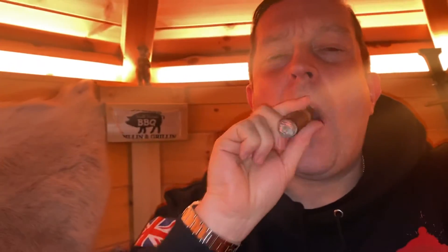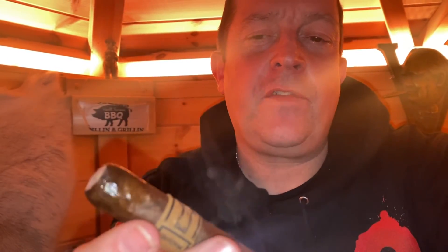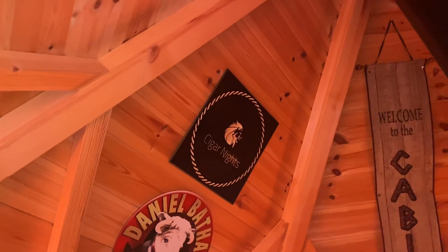I'll enjoy this in the cabin tonight. Hope to see you at one of the events soon. We've got our next event on March the 11th at the Red Lion, where we'll be joined by Davidoff smoking the Psycho 7 range of cigars. Take care guys, and don't forget to keep it locked at Cigar Nights. Bye.